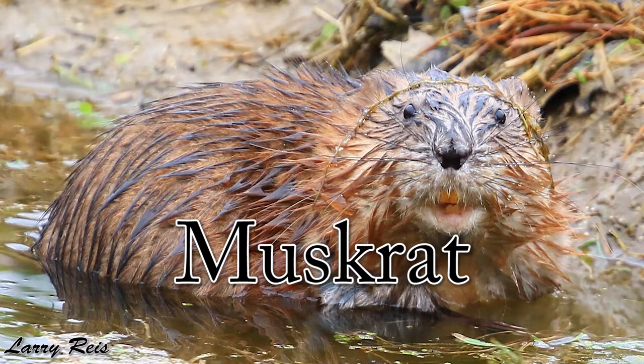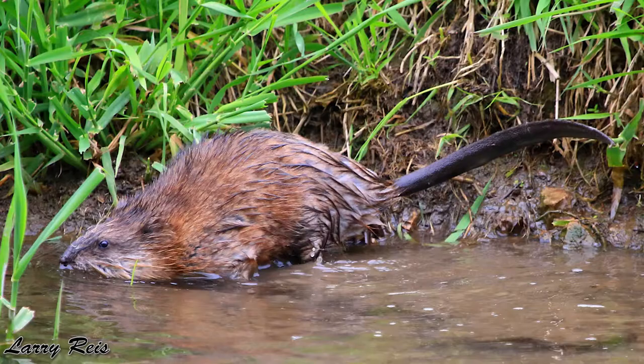The muskrat can get anywhere from 16 to 25 inches long and has a long tail that can grow 7 to 12 inches.